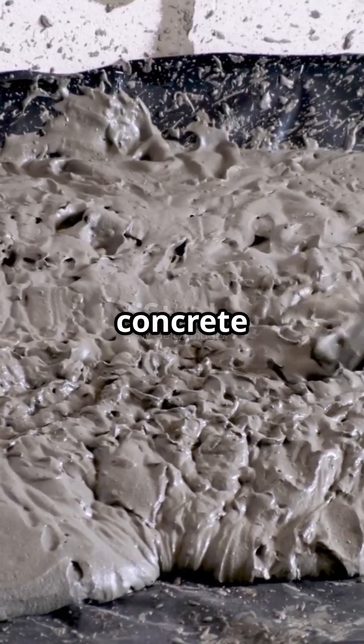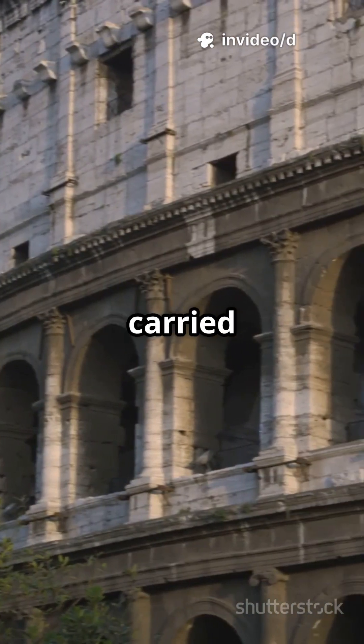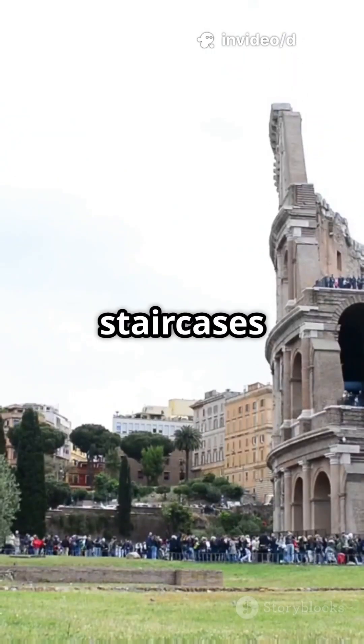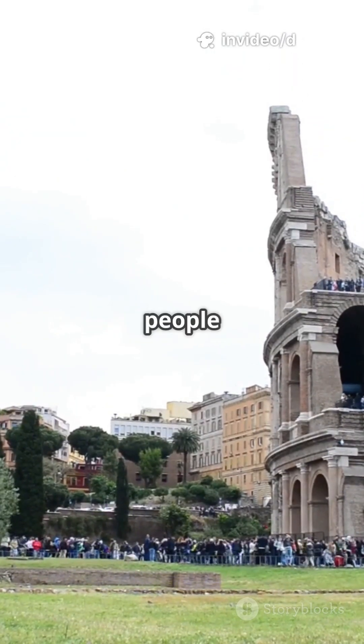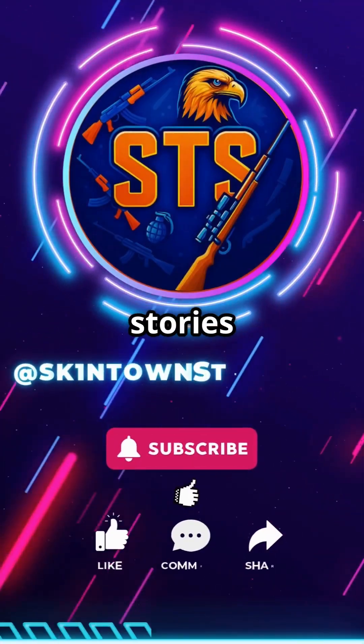Special volcanic concrete that hardened even underwater. Arches and vaults that carried the weight of an empire. And staircases so advanced that 50,000 people could enter and exit within minutes.